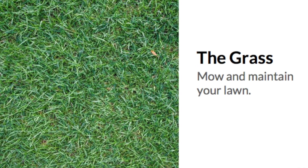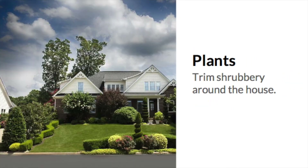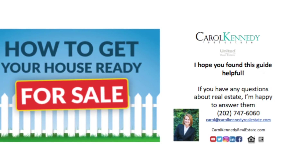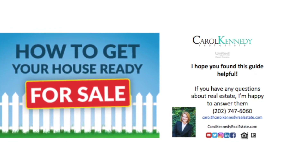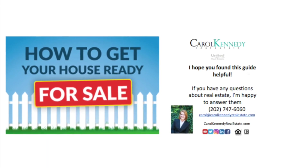And don't forget about the exterior. Do a little yard work, clean the windows, spruce up the patio or balcony, and your house will look fantastic to potential buyers. If I can answer any questions about getting your house ready for market, please contact me. I hope you found this little video helpful. Thanks for watching.